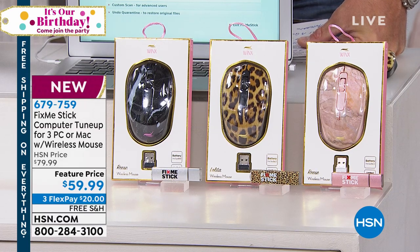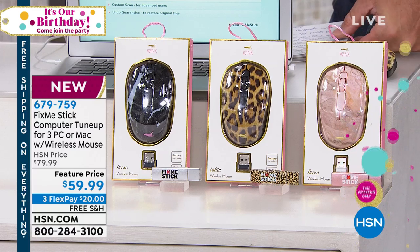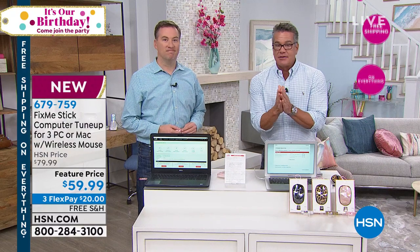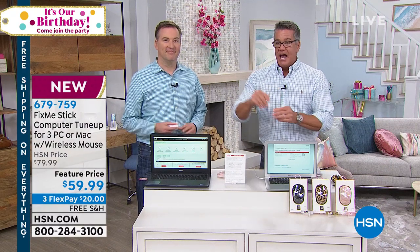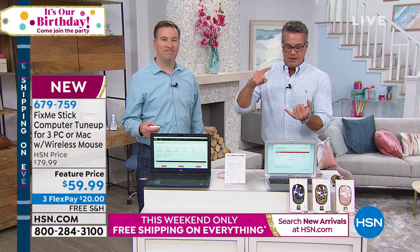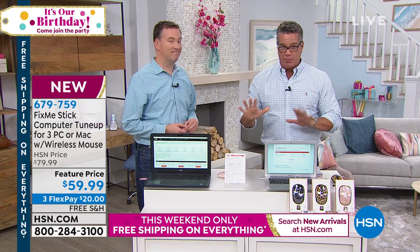FixMeStick is a deep-down cleaning. It doesn't take five minutes or ten minutes — it's a deep-down cleaning. I put my FixMeStick in at night, let it work all night, and in the morning my computer runs faster: faster startup times, reboots, all that stuff. It's unbelievable.